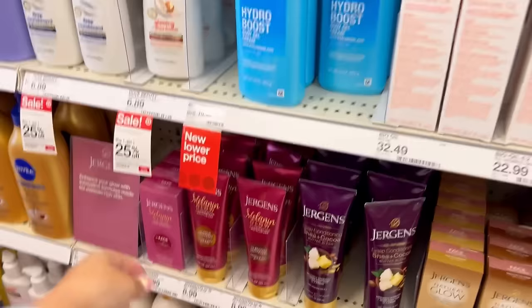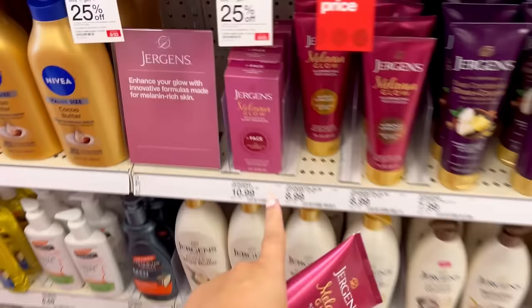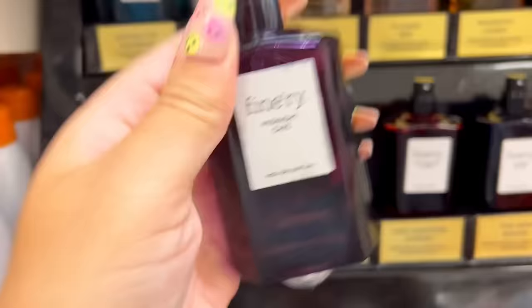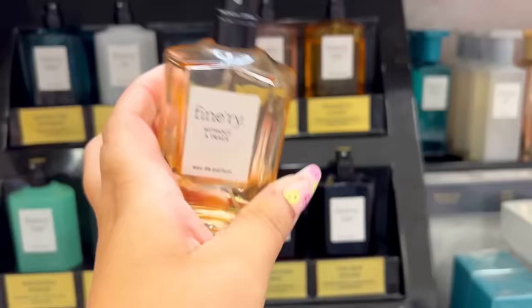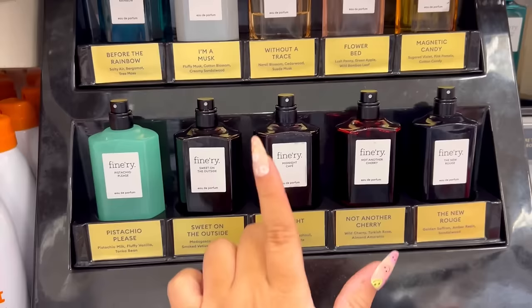I really want to try this Melanin Glow from Jergens — I think it would pair really nicely with the new Dove Melanin body wash I got. I'm seeing some new scents from Finery. This Magnetic Candy smells more floral than I thought. Pistachio Please smells so good. Midnight Cafe is great too — sweet on the outside. Rouge Finery has such great scents. My favorites are Flower Bed, Without a Trace, Pistachio Please, and Midnight Cafe.